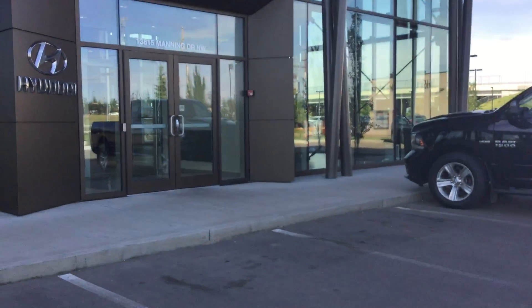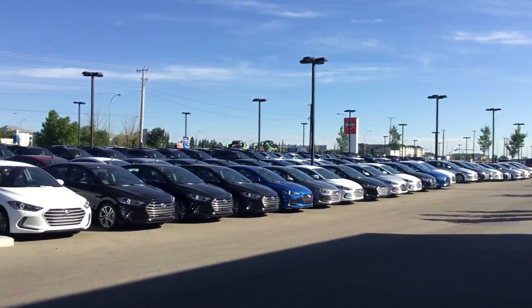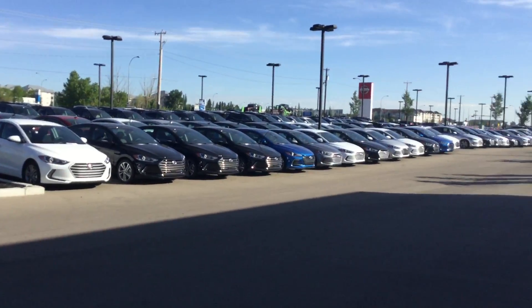Unfortunately, we do not have an Elantra GT Sport manual here right now in this lot. However, we do have access to one, so we could definitely get one here for you.